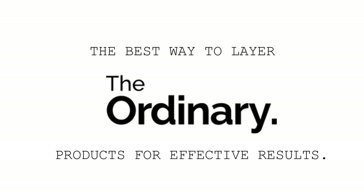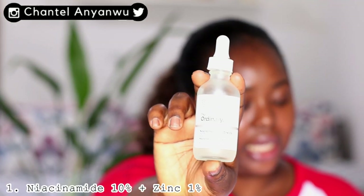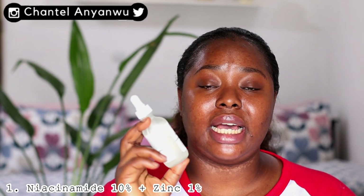I'm going to give a brief rundown on the products and how I apply them. I've changed the application a bit since the other video. Everything I use now is all The Ordinary — no other extra products. For my morning routine, the first product I use is the Niacinamide 10% + Zinc 1%, which is water-based.